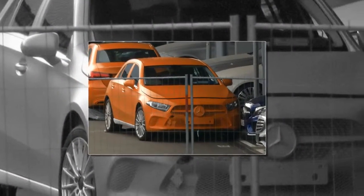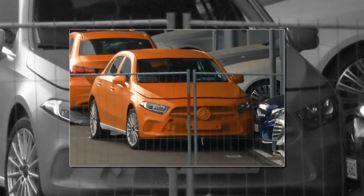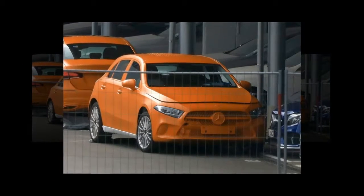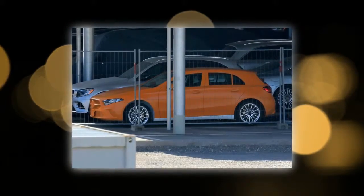Mercedes has not given much away when it comes to drivetrains, although we expect a wide range of Mercedes-developed four and possibly even three-cylinder petrol and diesel engines. AMG has also had a big say in this car's development, with the new generation A45 AMG ready to retake its crown of being the most powerful hot hatch from the Audi RS3.